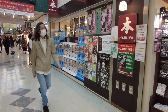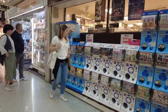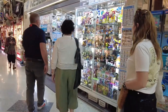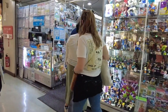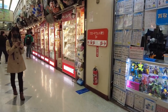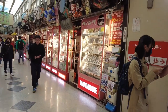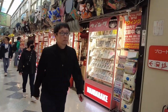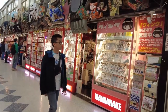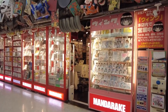We are now on the third floor, walking past a bunch of Gachapon. If you get addicted, you're going to lose a lot of money on those. These are shops specialised in smaller figurines. And we have one of the most iconic Mandarake stores — it's called Honten, which means Main Store or Flagship Store. This one specialises in books, comic books, and magazines.